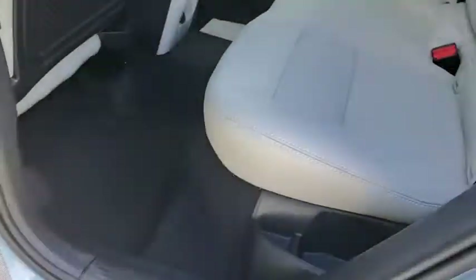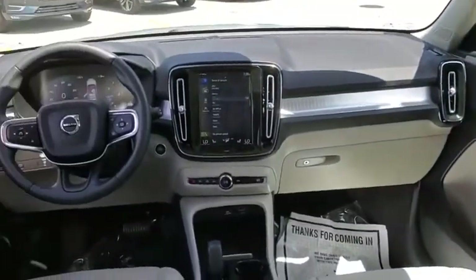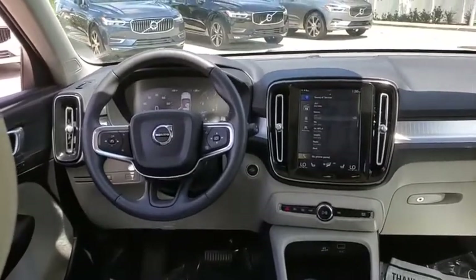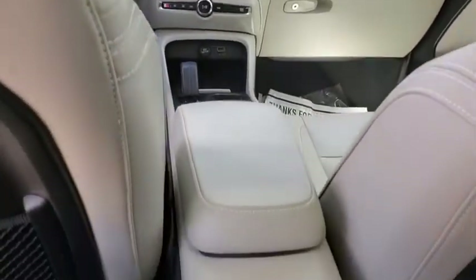This vehicle has less than 20,000 miles. Here are some of this vehicle's great options: power liftgate, traction control, dual airbags, leather-wrapped steering wheel, power steering, auto-dimming rear-view mirror, four-wheel disc brakes, eight speakers.